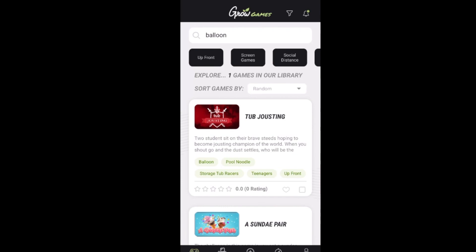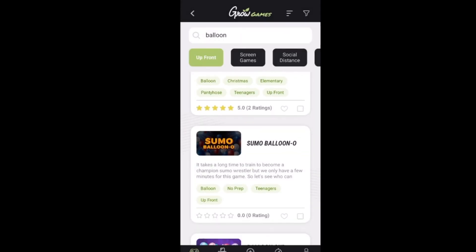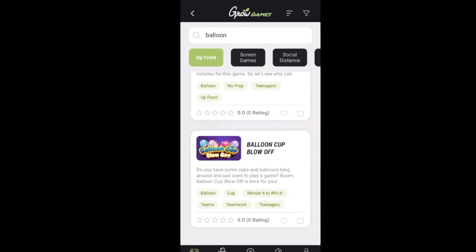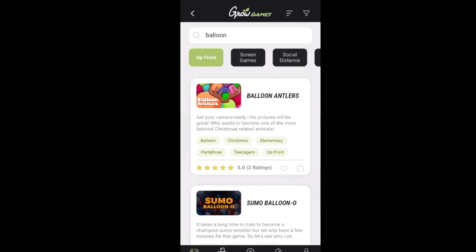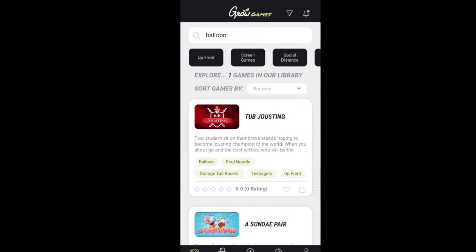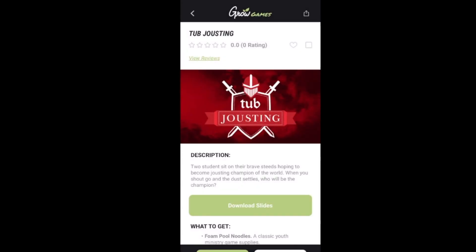You can scroll through lots of games from all different types. Let me show you how you can find what you're looking for. If you look at tub jousting, it shows green tags at the bottom — balloon, pool noodle, storage tub, teenagers, up front. That lets you know you can type any of those to find similar games. So I'll type in balloon and search — you get three balloon games: balloon antlers, sumo balluno, and balloon cup blow off. Easy searchability.